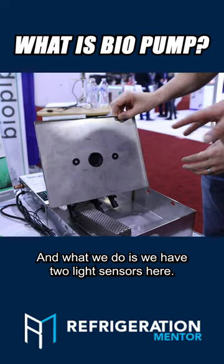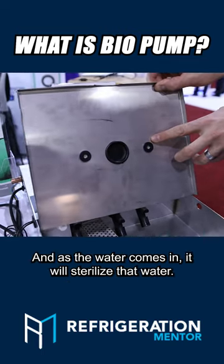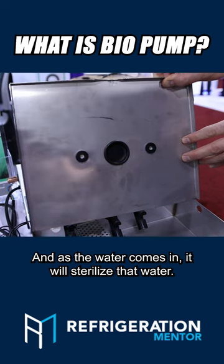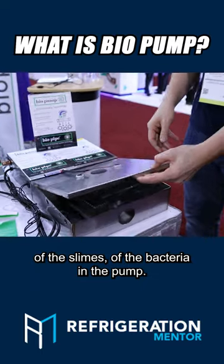What we do is we have two light sensors here and they will run 10 minutes for every hour. As the water comes in, it will sterilize that water, again reducing the growth of the biofilms, the slimes, the bacteria in the pump.